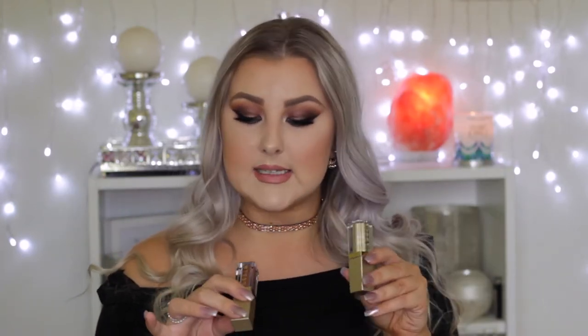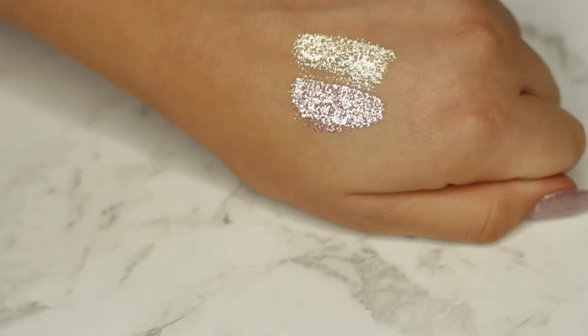I'm going to start with these Stila Magnificent Metals Glitter and Glow Eyeshadows — that's what they're called. They're liquid eyeshadows and I've done a tutorial with both of the colors that I've got, which are Gold Goddess and Bronzed Bell. I'll link both the tutorials down below along with the products. These are incredible — I am highly impressed. I definitely want more colors. They sold out really quickly, so I only picked up two, but I would highly recommend the Stila Magnificent Metals Eyeshadows.